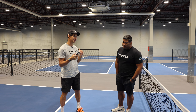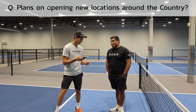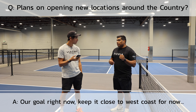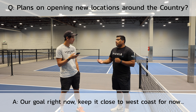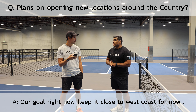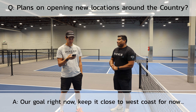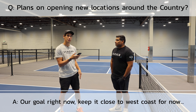Quite a few people asked about different U.S. locations, including someone wanting one in the Dallas area. We definitely want to open one there. Right now our goal is to keep it close to the West Coast — hitting the Colorado market, expanding into Denver, the Idaho market, the Vegas market, and Arizona. That's our 2023 plan. In 2024 we're here to take over the world.